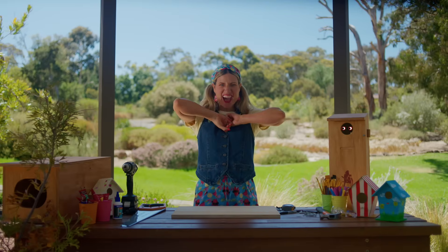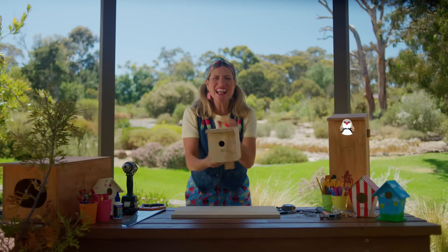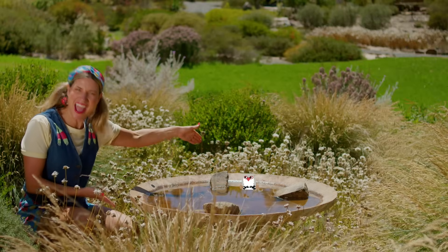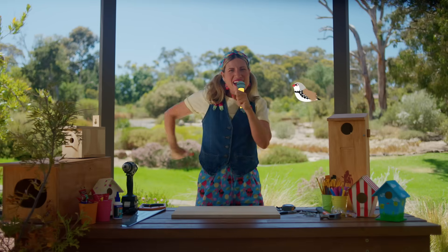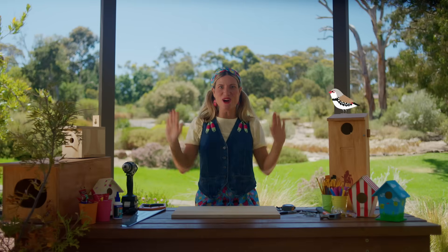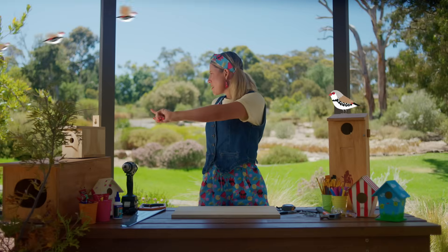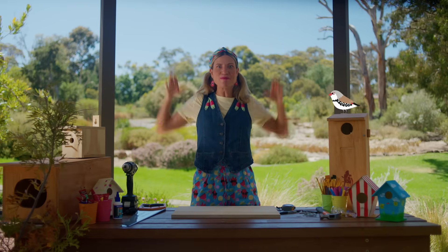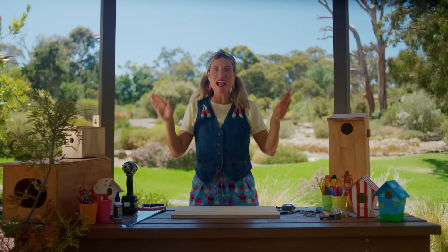Be a bird buddy, let's start the show. Build a home where the birds can go. Give them a space to chirp and play in your garden every day. Be a bird buddy, a backyard friend. Make a place where the birds can land. We'll sing their song and flutter around, bringing nature's joy to your town. Birds are flying back — flap, flap, flap! Bird box, egg, nests and chicks, and birds are flying back — flap, flap, flap!